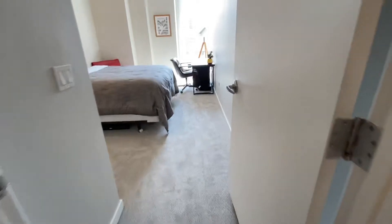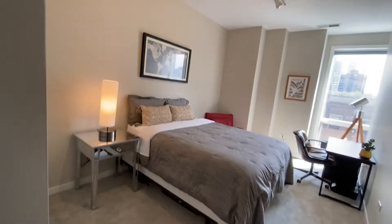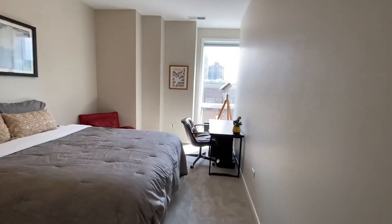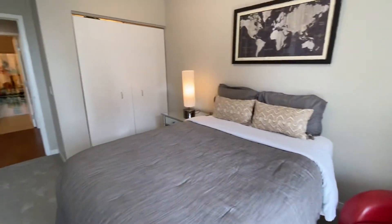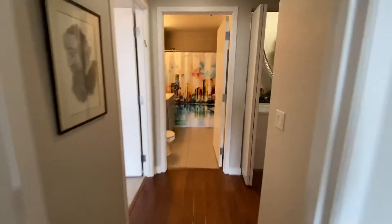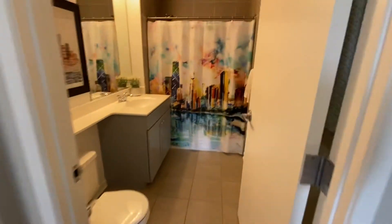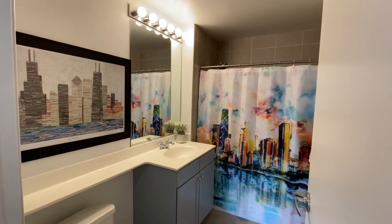And then into your second bedroom — both really good size. This fits a queen, but you also have room for a king in here if you wanted. Wall of closets. And then into your second bath, which has a tub-shower combo and refinished gray cabinetry.